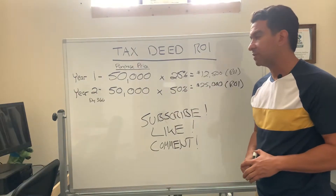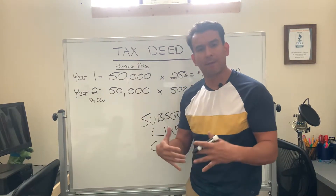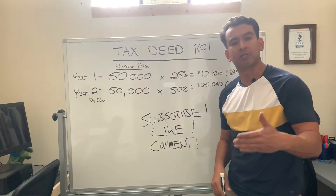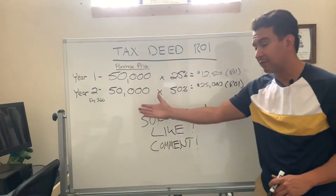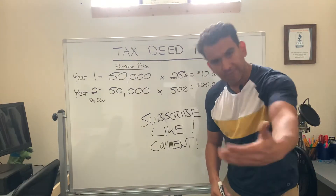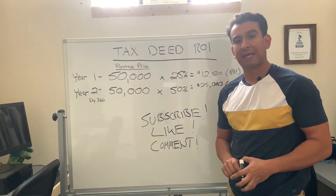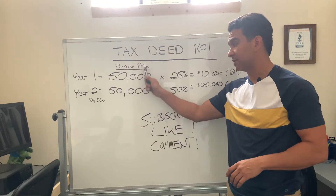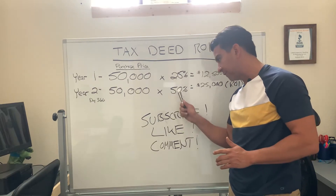What else is going to give you 25%? But it gets better. In year two, starting day 366, if they come back and redeem it, they now have to pay you 50% of the purchase price or the winning bid. So on $50,000 you won it for, they've got to come up with that $50,000 plus another $25,000. That's a simple breakdown of how it works with tax deed auctions — the previous owner must pay the purchase price plus 25% in year one or 50% in year two.